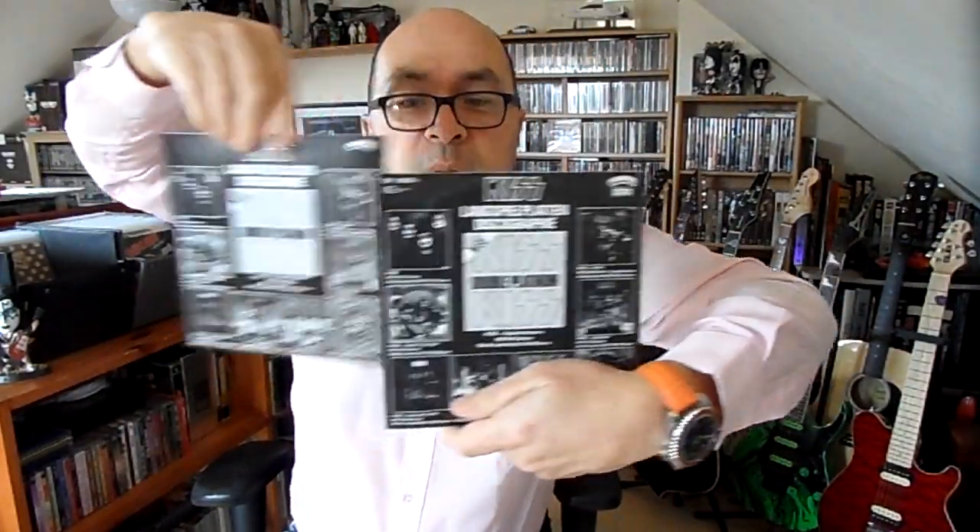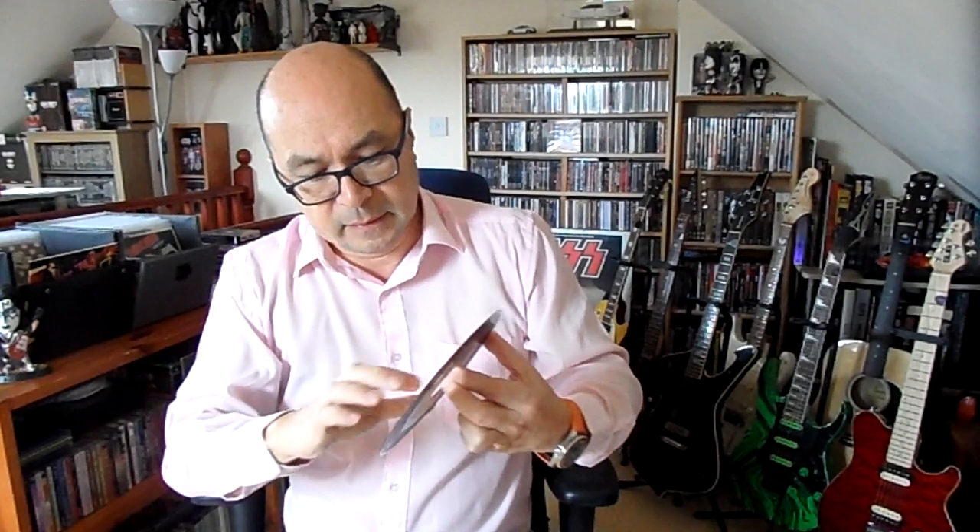Let me show you the label. The original has the Bellathon label. The reissue is slightly darker — a darker, yellowy, sandy color. So you can tell it's slightly darker on the reissue. If you want the original, it would be the Bellathon one.